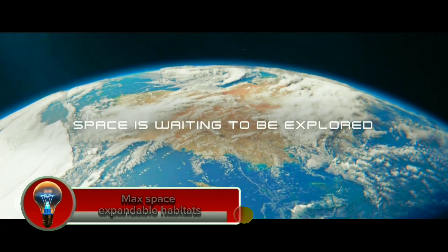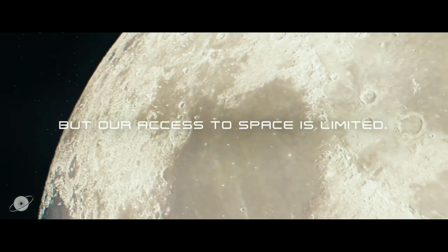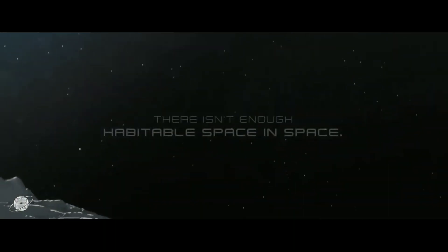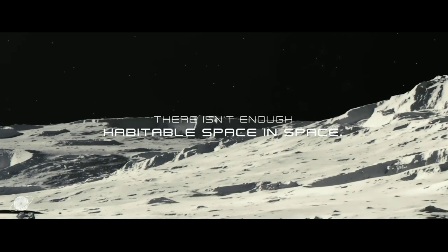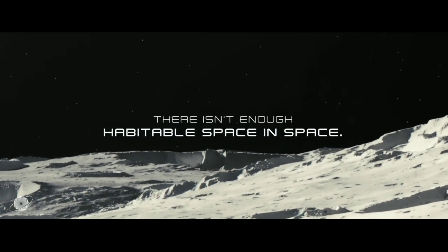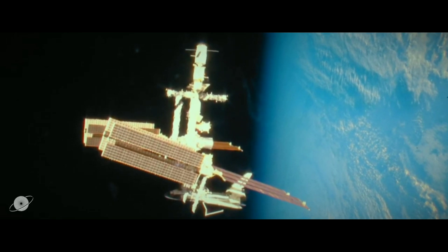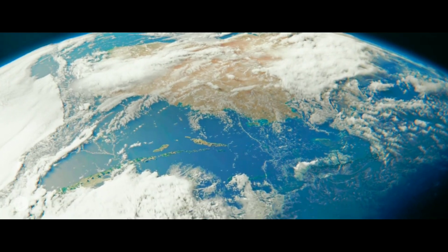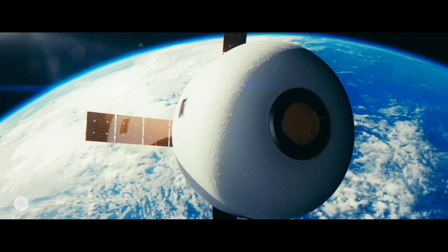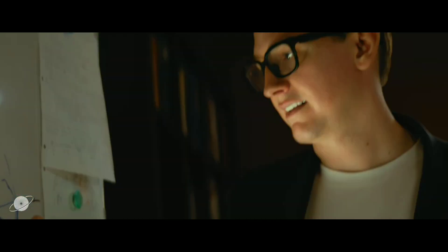MaxSpace is a company developing expandable habitats for use in space. The company's habitats are made from a proprietary inflatable material that can be folded up for transport and then expanded to create a large, habitable space. MaxSpace's habitats are designed to be modular, so they can be combined to create even larger structures. The company is also developing amenities such as life support systems, furniture, and lighting.